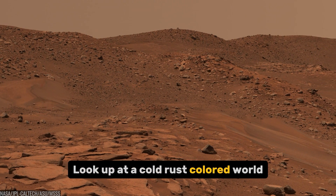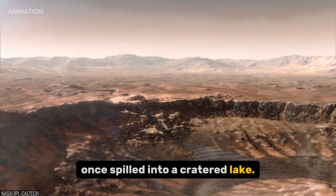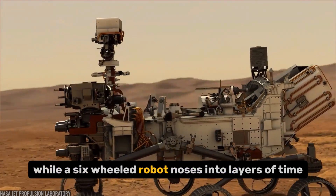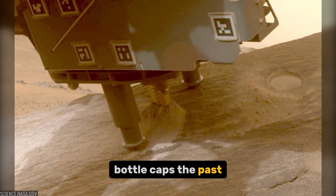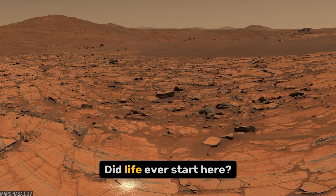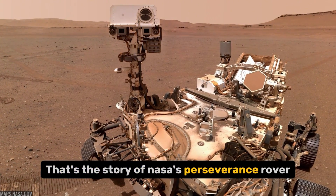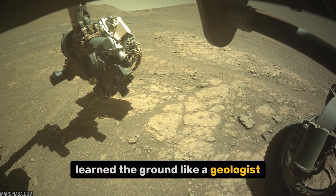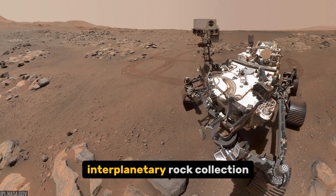Look up at a cold, rust-colored world where an ancient river once spilled into a cratered lake. Now imagine you're standing on that fossil shoreline while a six-wheeled robot noses into layers of time, bottle caps the past, and quietly asks the biggest question we can ask: Did life ever start here? That's the story of NASA's Perseverance rover — how it fell from the Martian sky, learned the ground like a geologist, and began building humanity's first interplanetary rock collection.